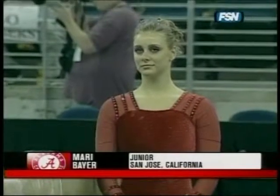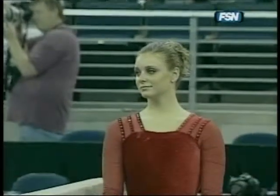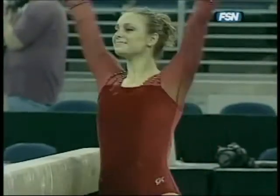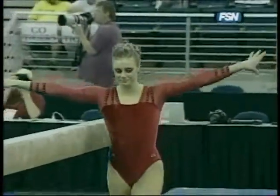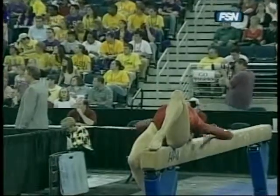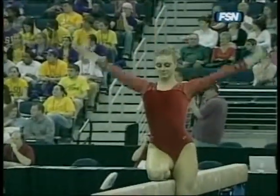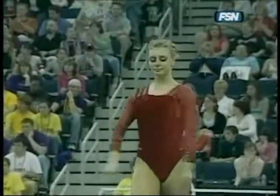And starting off strong, building that confidence right from the start. Marie Barrett Jr. and Alabama have the challenge in this first rotation of competing on the balance beam while they've got Georgia on floor. Very important that these athletes keep their focus on the beam. Alabama has a few disadvantages here — this is their first competitive event, and there are always a few extra nerves on that first event. Something you don't want to deal with on balance beam.